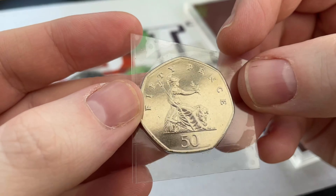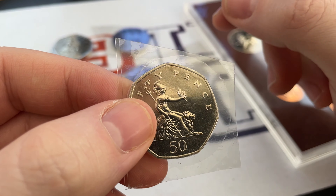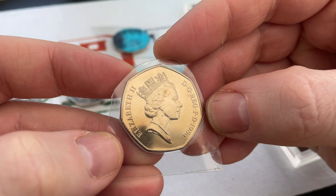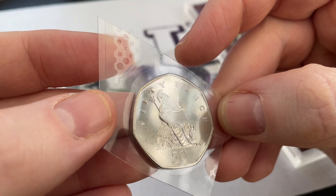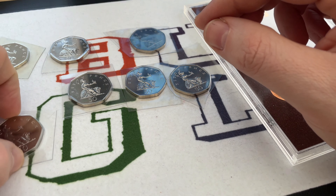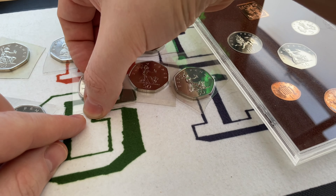I've got the 1984 Britannia - it's in BU condition, brilliant uncirculated, and I paid £8.51 for that. Got the 1986 - paid £7.53. The 1987 - they've all got the Britannia 50 pence design - and I paid £10.50 for that one. The 1988 was a little bit more expensive at £12.50.